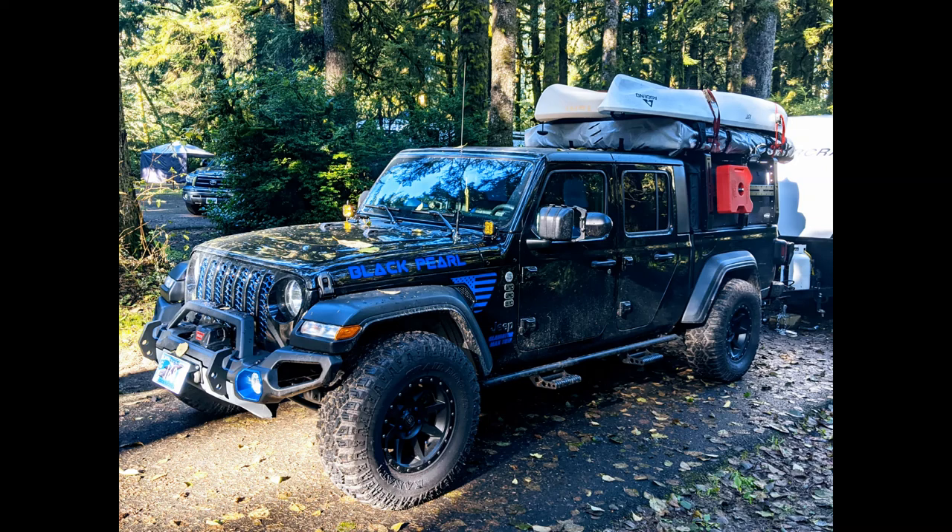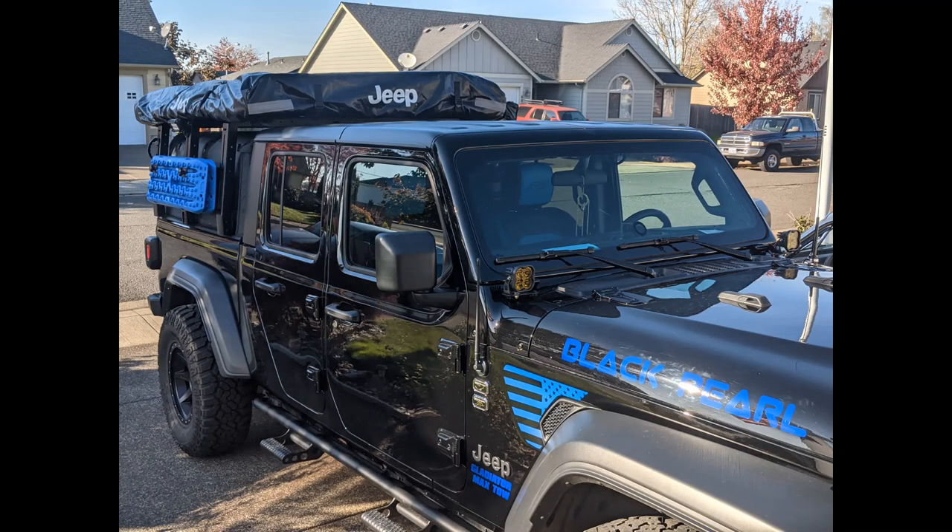That's much better — that's the Jeep-branded tent cover up there now. It doesn't look like garbage on top of the Gladiator. Tim — Dakar, I believe — down at Free Spirit said, 'Hey, I've got some Jeep-branded covers for that M55, would you like one?' All I had to do was send the other one back and they paid the postage. So we scored! The Jeep-branded cover is kind of like the icing on the cake.